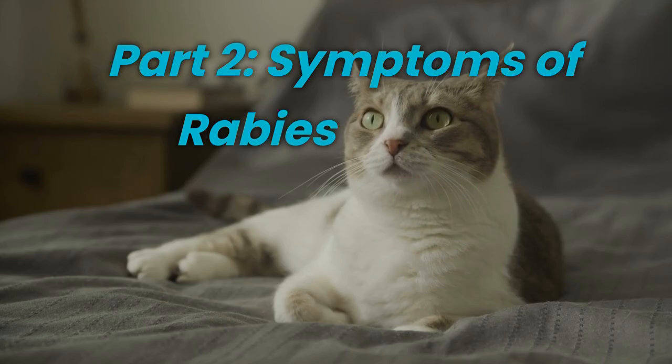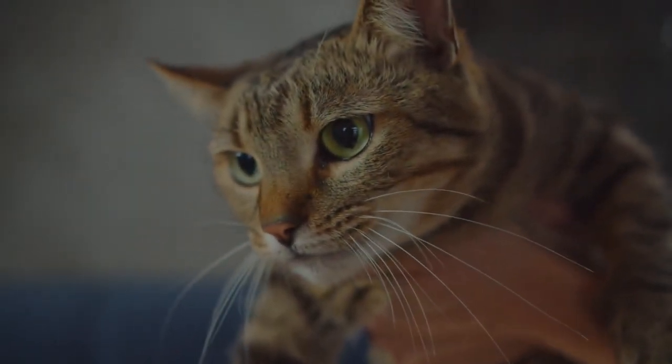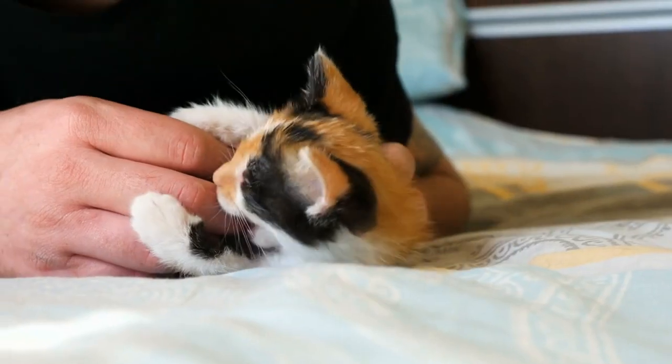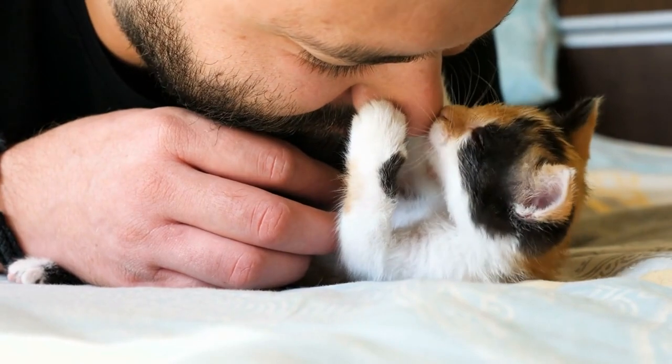Symptoms of Rabies in Cats. Identifying the symptoms of rabies in cats can help in early detection and prompt action. Keep in mind that rabies symptoms can vary, but some common signs to look out for include the following.